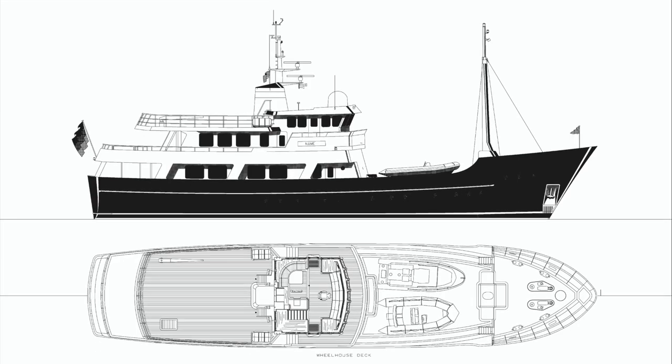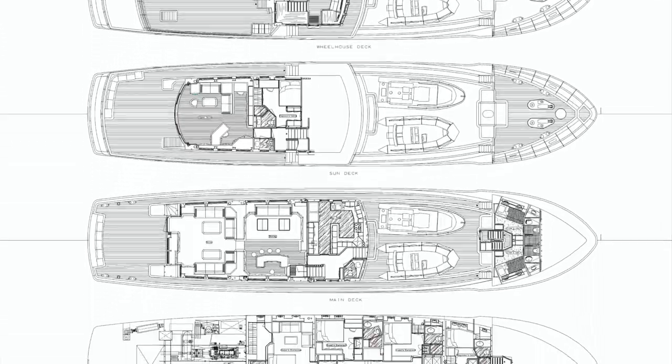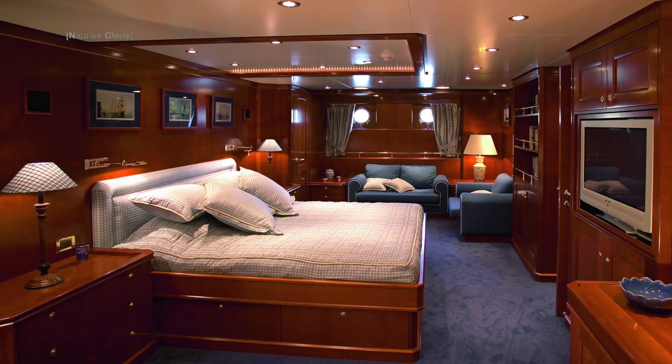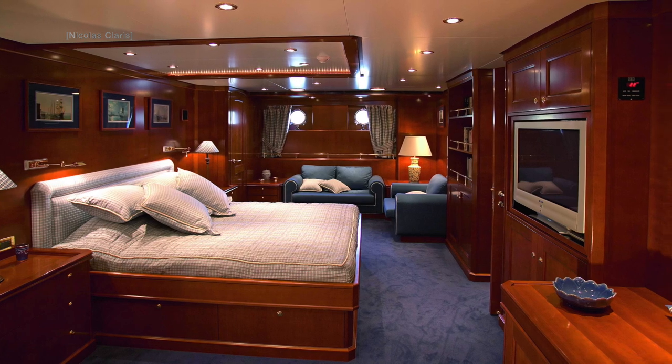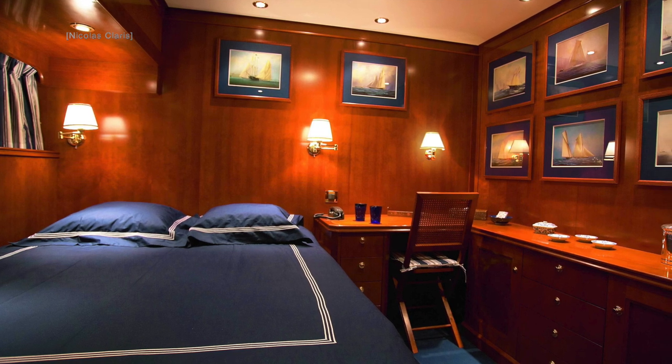Before we check out her engine room and wheelhouse, let's take a look inside this award-winning super explorer yacht. The elegant and sophisticated accommodation comprises a full beam owner's suite and four guest staterooms on the main deck.